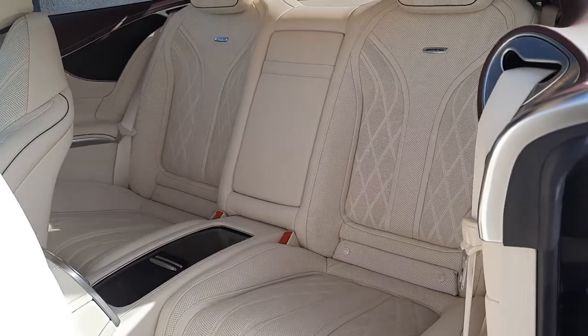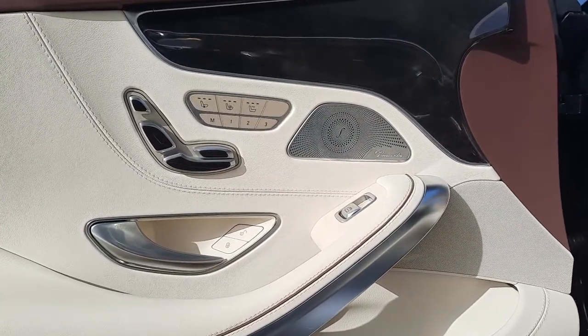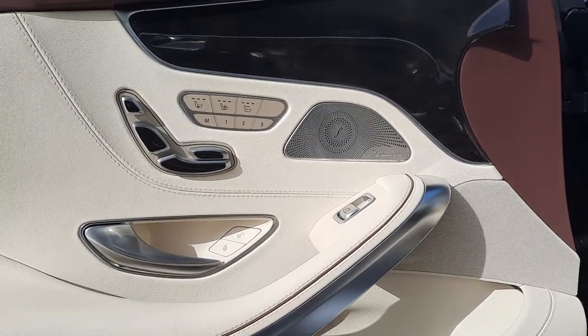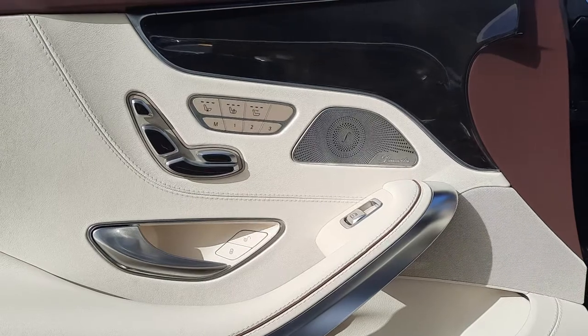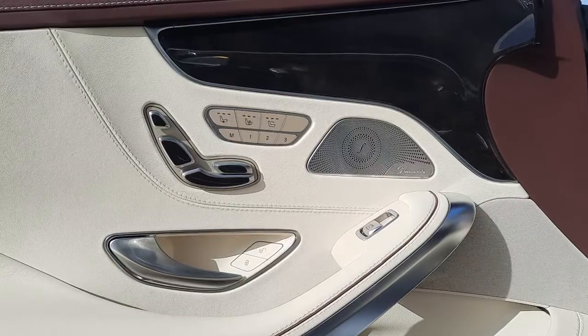On the front door panel you'll also see the lights of the Burmester sound system, and ventilated heated front seats with memory electronic front seats.